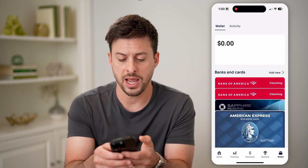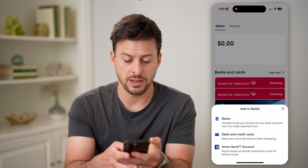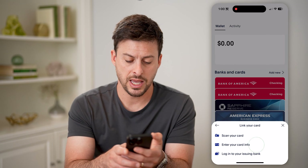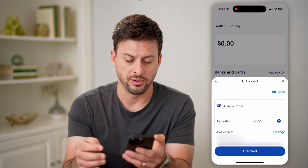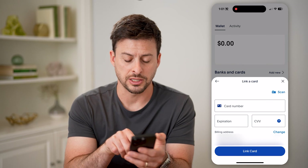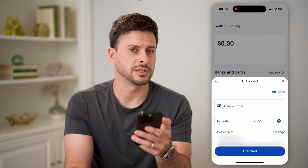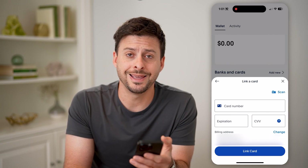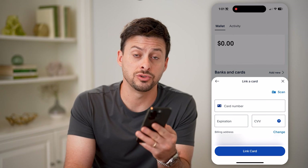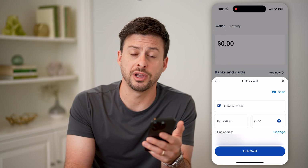You can also tap on add new here, and then you can choose bank account, debit or credit card, or Amex. I'm going to enter in the card info — the card number, the expiration date, the CVV, and the billing address. All of this information will link a debit card, credit card, or bank account to your PayPal account, and by doing so, you will verify your account.